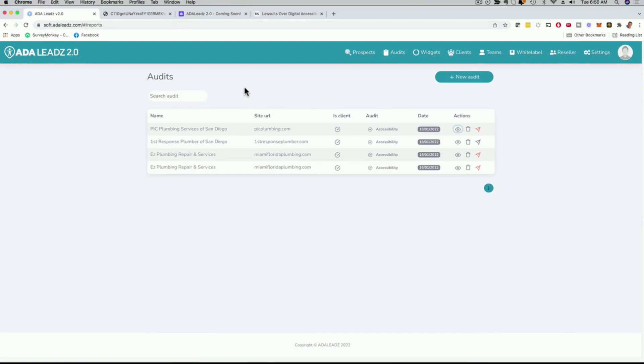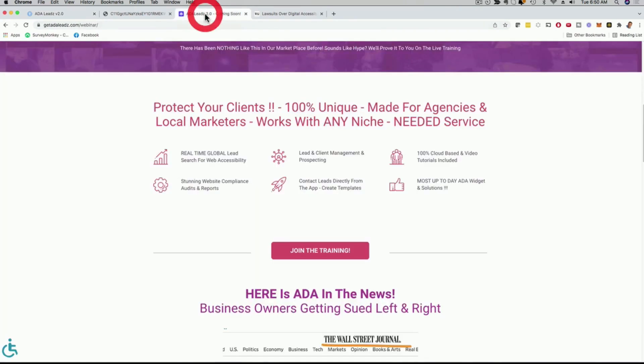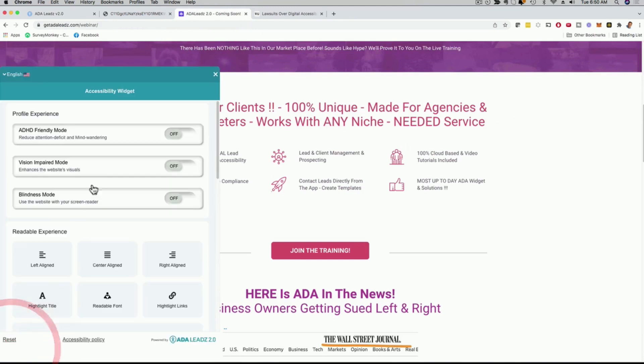So we found the leads in real time, created a beautiful report we can send directly from inside the software, and now the next thing is to create the widget for them. If I click on 'widgets,' you can see different websites we already created the widget for. On the lower left of the website, you can see a widget.